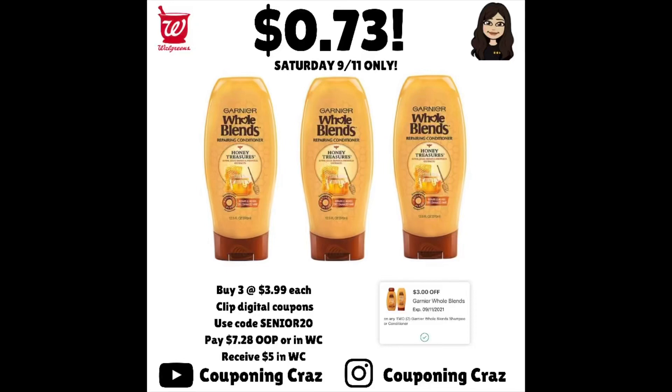Hey guys, it's Jay, Couponing Craze. I have another deal for you right now. This is early activation Saturday — it is 9:53 my time, so that's Pacific. You can try this if you're already into Sunday; there's a possibility the coupon may still work, but definitely do this if you're still on Saturday the 11th.